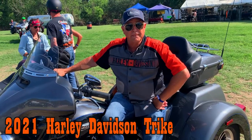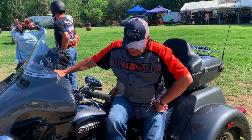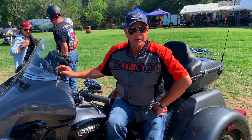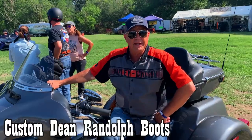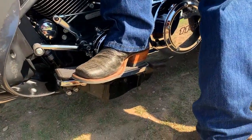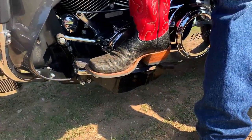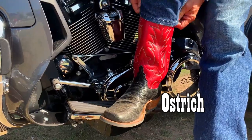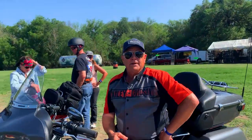Riding a Harley Trike, 2021 model, and I'm wearing custom made boots from Dean Randolph up in the panhandle. So what material are they? This is ostrich — that's ostrich, okay.